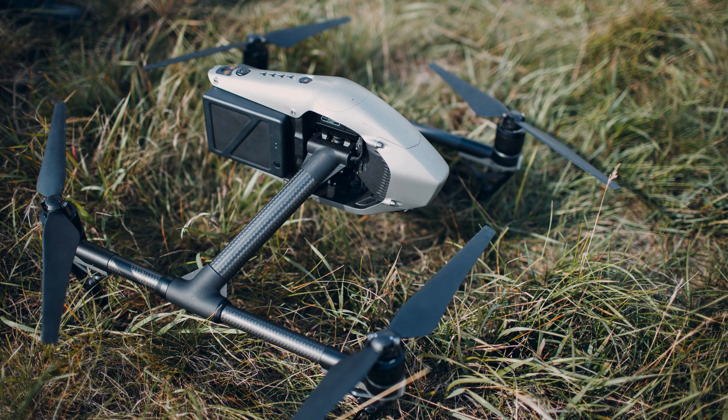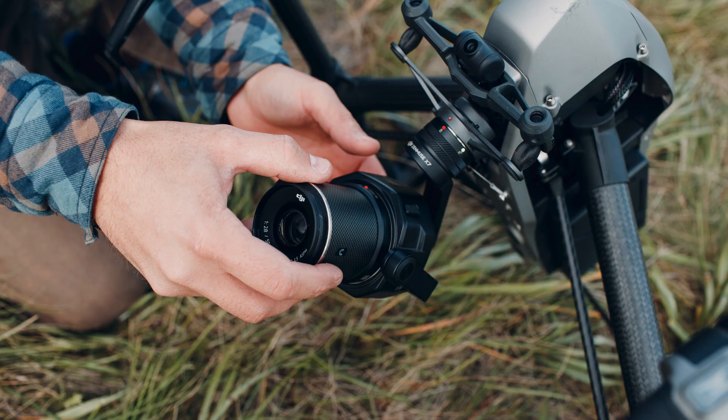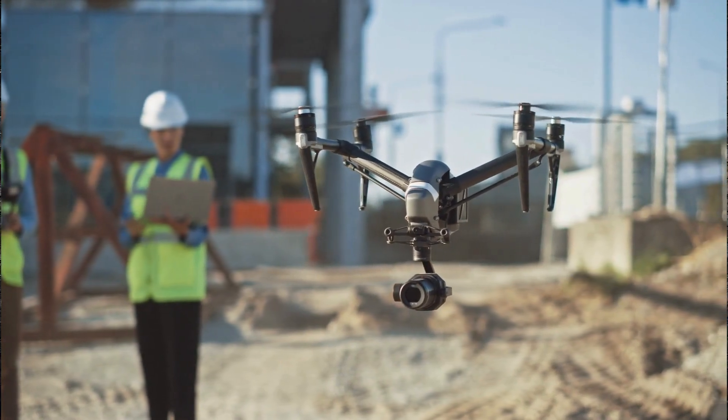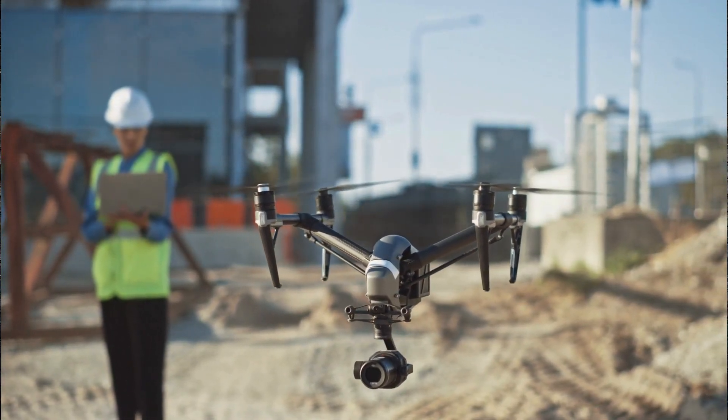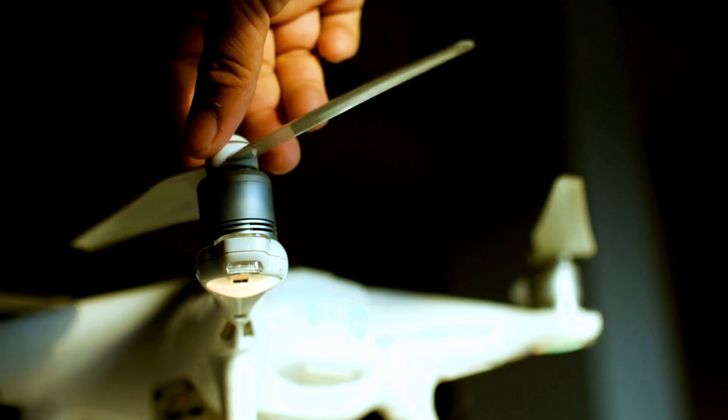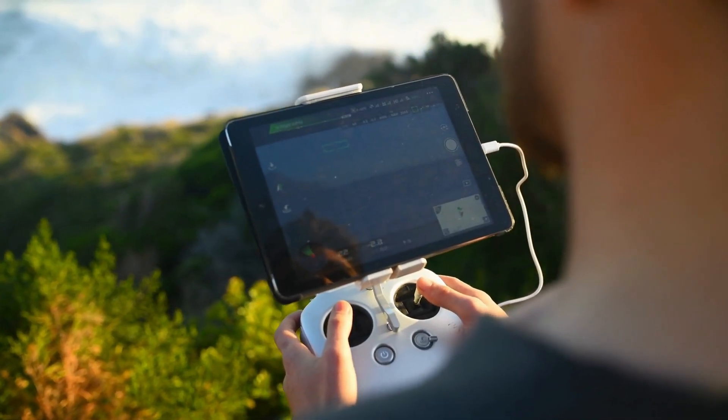For those seeking professional-grade capabilities, the DJI Inspire 2 remains a top-tier choice even second-hand. With options for different cameras like the Zenmuse X7, it offers exceptional image quality and versatility for various mapping needs. While pricier than other models, its robust build and advanced features justify the investment for serious mappers. When purchasing a second-hand drone, consider factors like the drone's condition, battery health, and availability of spare parts. Always buy from trustworthy sources and, if possible, test the drone before completing the purchase.